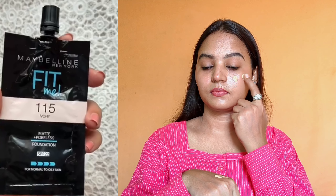However, the SPF 22 is not very much — it's not a sufficient quantity on its own — so you still need to put sunscreen on your face if you're going out during the day.